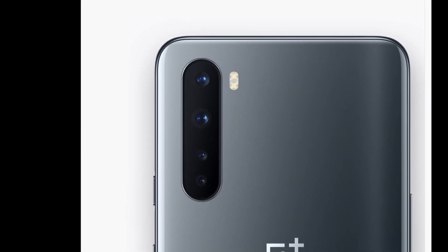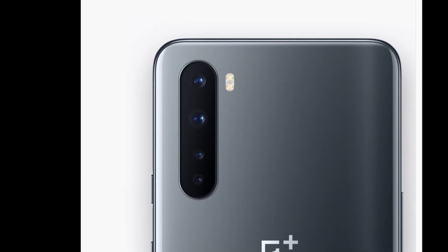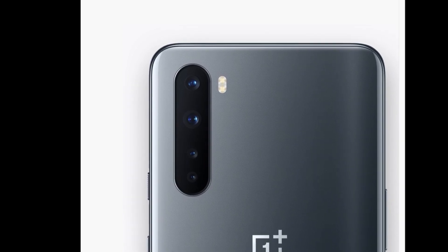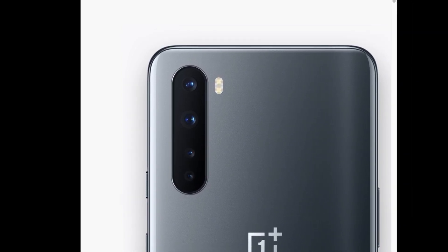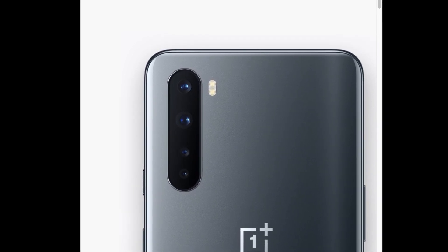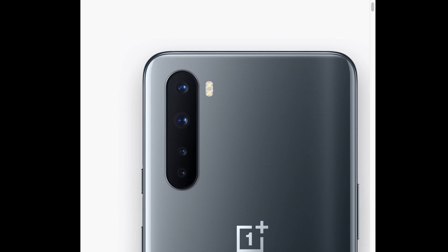Today's topic is the OnePlus Nord. The question here is: is the OnePlus Nord a flagship killer? I am leaning more towards no, and this is why. Let's start off with the specs of the device.